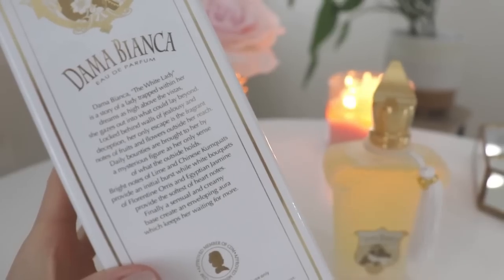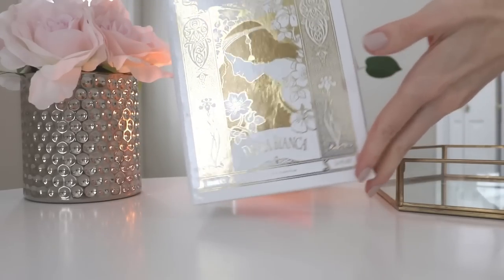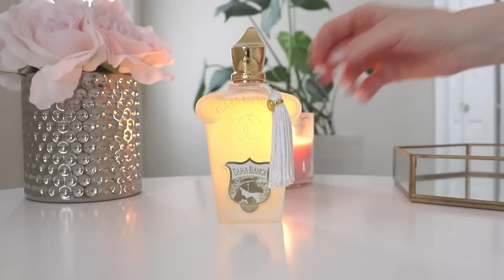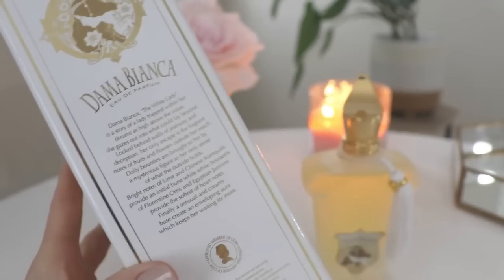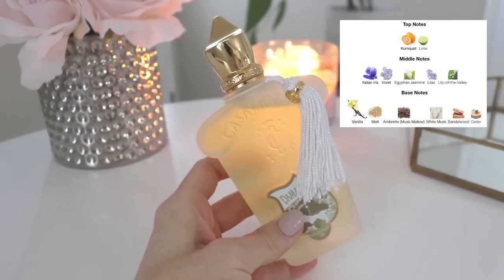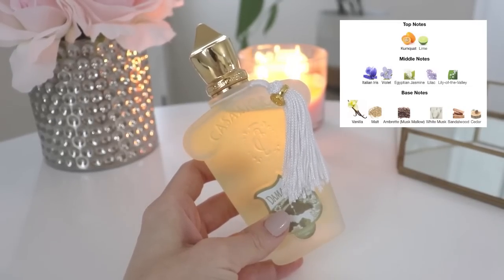It says Dama Bianca, the White Lady — a story of a lady trapped within her dreams, gazing out onto what could lay beyond. Locked behind walls of jealousy and deception, her only escape is the fragrant notes of fruits and flowers outside her reach. Daily bounties are brought to her by a mysterious figure as her only sense of what the outside holds. Finally, a sensual and creamy base creates an enveloping aura which keeps her waiting for more. I just love these little backstories — they make the fragrance really come to life. In the opening you have kumquat and lime. In the middle you have Italian iris, violet, Egyptian jasmine, lilac, and lily of the valley. In the base you have vanilla, malt, ambrette, white musk, sandalwood, and cedar.